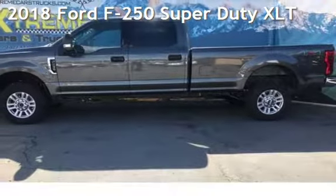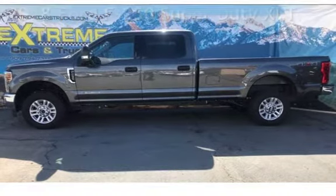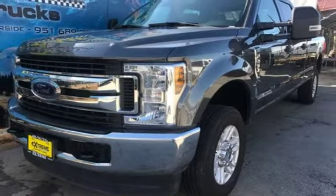Presenting a pre-owned 2018 Ford F-250 Super Duty. This four-door truck has an eight-cylinder, 6.7-liter V8 engine, with four-wheel drive and an automatic transmission.